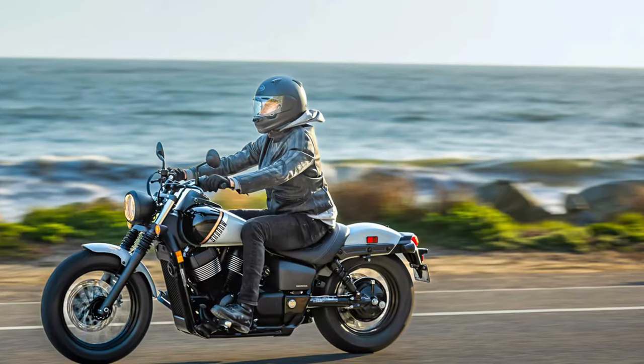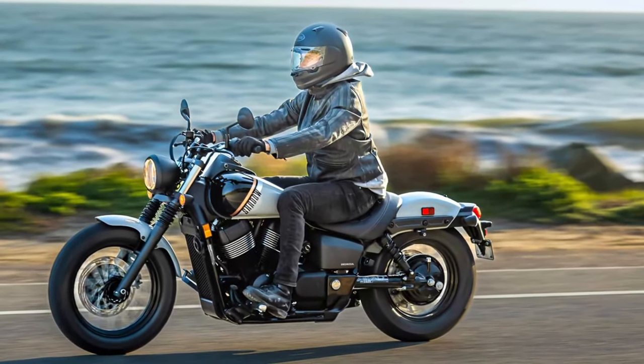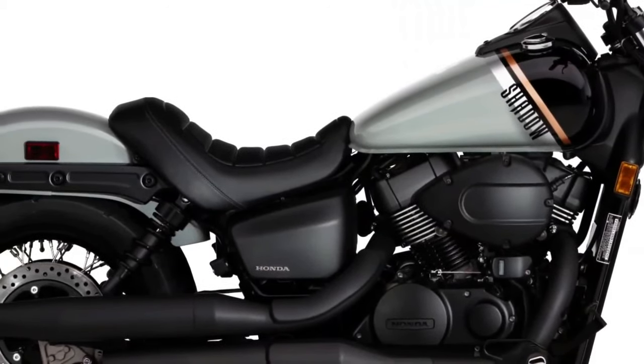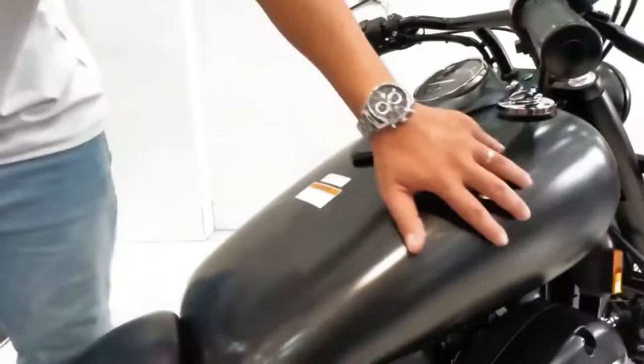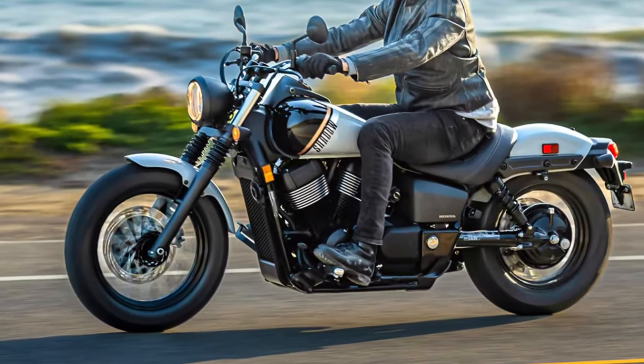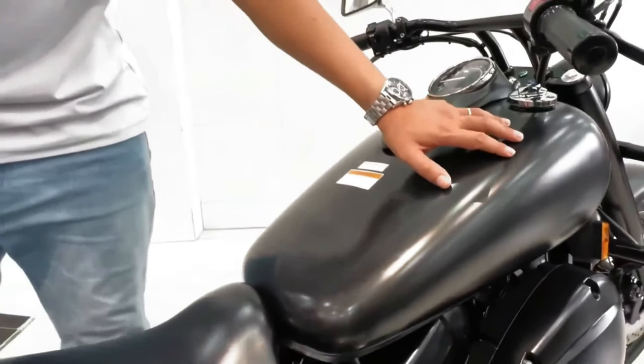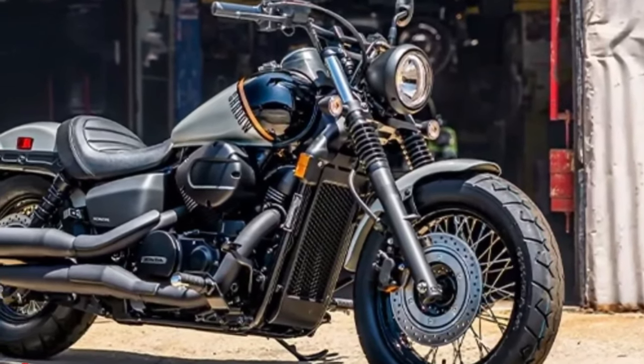Honda's commitment to sustainability is evident in the Phantom's design. The motorcycle features an advanced exhaust system that meets stringent emission standards, reflecting Honda's efforts to reduce the environmental impact of its vehicles while maintaining high performance.